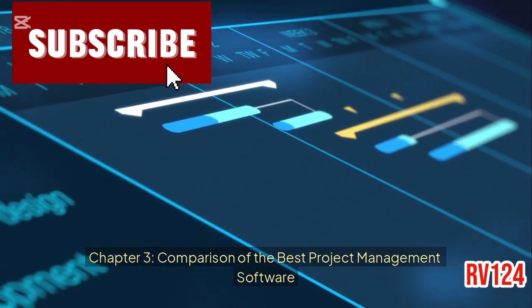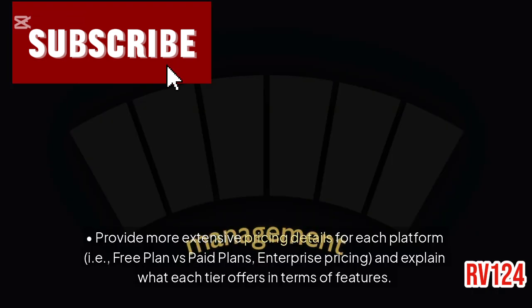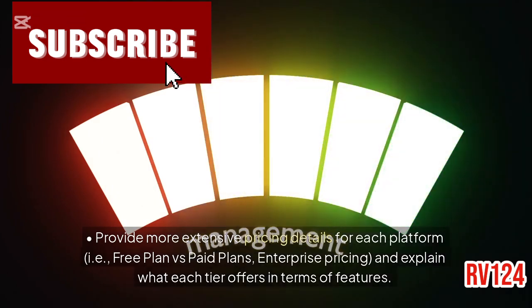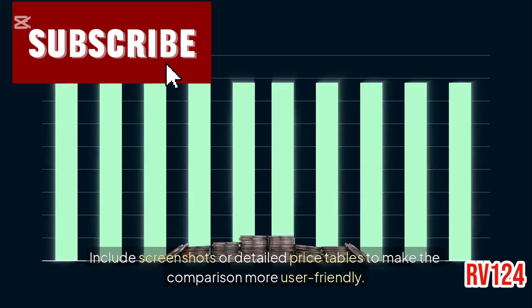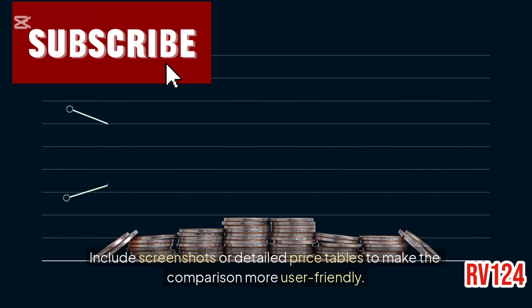Comparison of the best project management software. Pricing comparison: provide more extensive pricing details for each platform — i.e., free plan versus paid plans, enterprise pricing — and explain what each tier offers in terms of features. Include screenshots or detailed price tables to make the comparison more user-friendly.